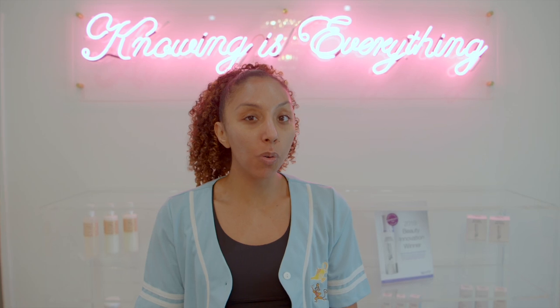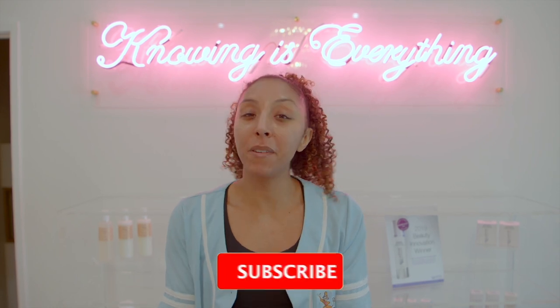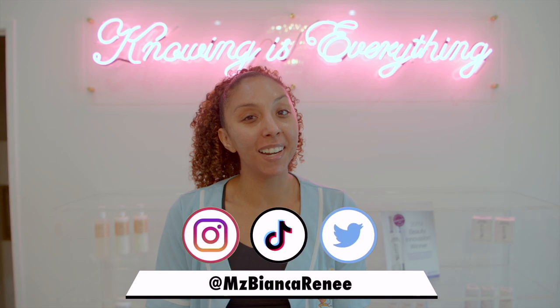That is everything you need to know about cryotherapy. If you have questions, leave a comment below, but also follow Mary Scott Skincare on Instagram — you can DM or email her. I personally have been coming to see Mary once a month, but if you book cryotherapy it's better to do it once a week to see more drastic changes. You'll see the most results if you're also eating healthy and exercising — so this is not a replacement, unfortunately. If you enjoyed this video, give me a thumbs up and subscribe. I post new videos every week. Follow me on Instagram, TikTok, and Twitter at MsBiancaRenee. See you next time!